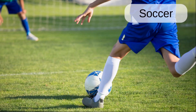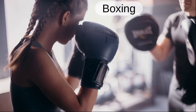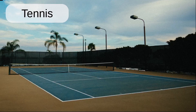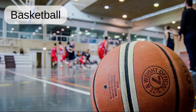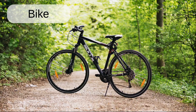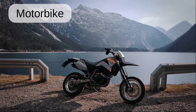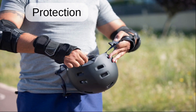Soccer. Ball. Boxing. Swimming. Tennis. Team. Basketball. Baseball. Trophy. Bike. Scooter. Motorbike. Helmet. Protection.